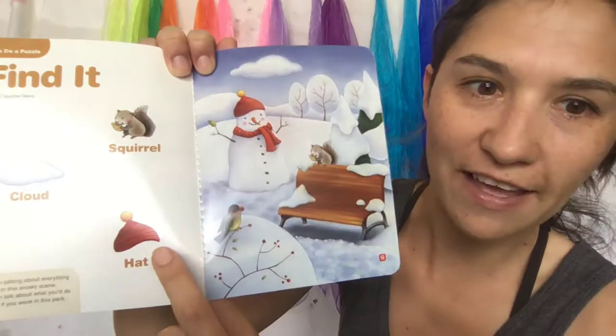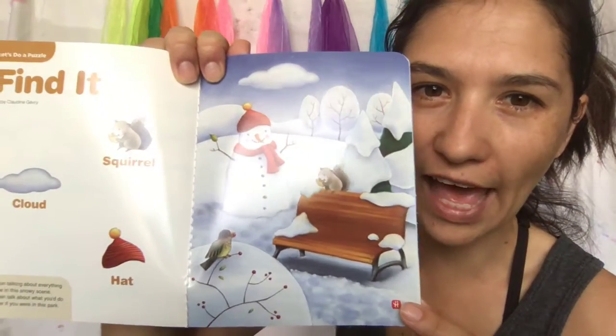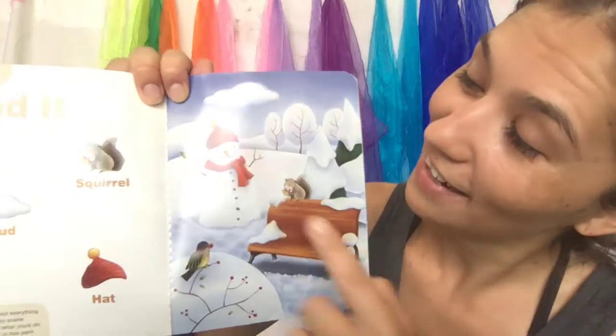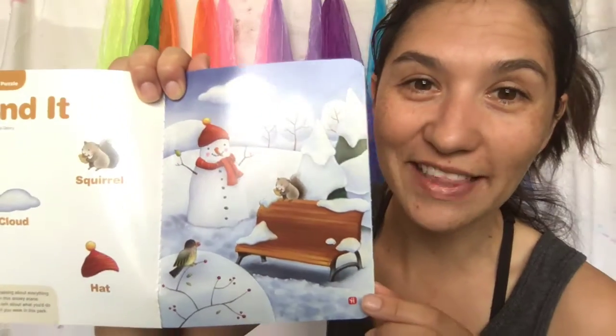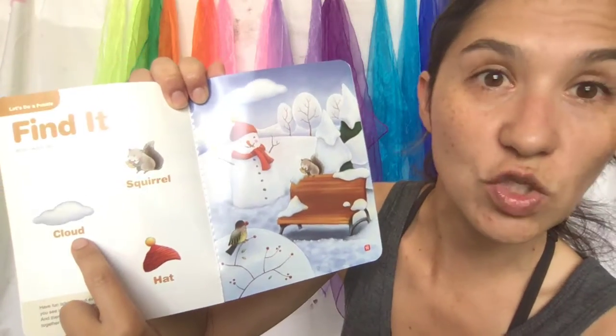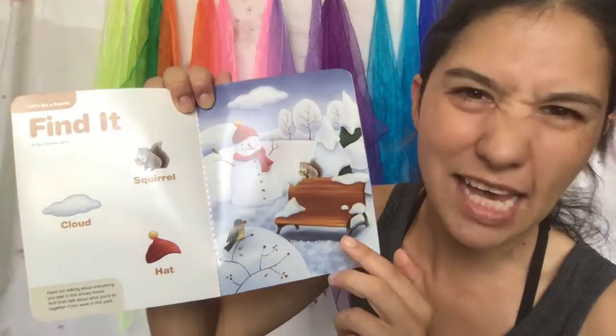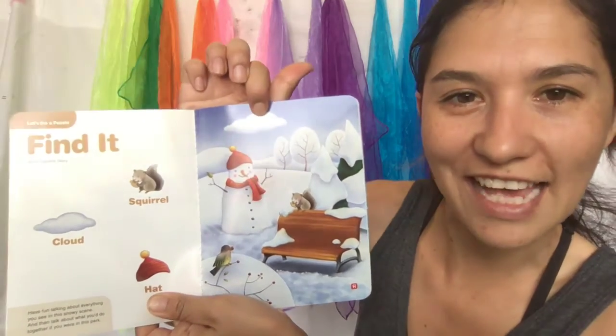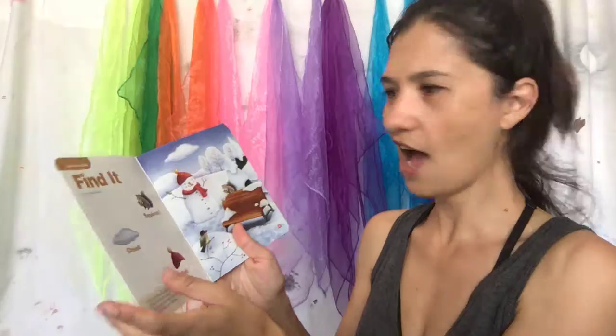Now let's find the hat — who's wearing the hat? The snowman! The snowman is wearing the hat. And now they're asking us about the clouds — you know, up in the sky. Right by my finger — here's the sky and here are the clouds. Good job!